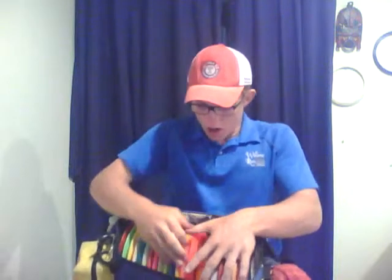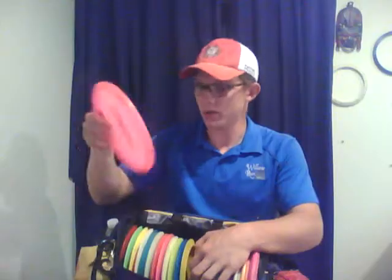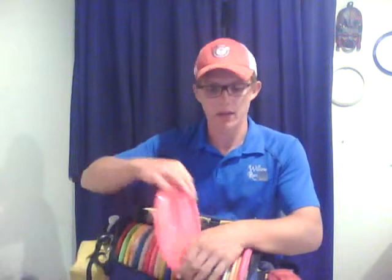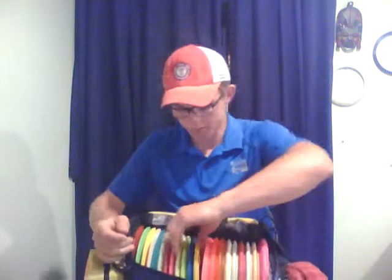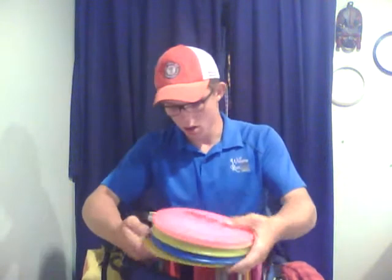I'm going to be able to use the Verdict in a lot of different shots. Still one of my favorite discs in my bag is my Lucid Suspect at 172g — that's my go-to flex shot disc, whether it's a low hyzer or a shot that's not super long where I don't trust a putter but don't want to pull out a mid-range. It's kind of my in-betweener.